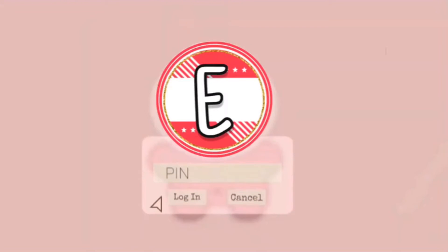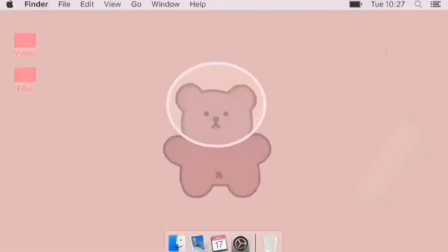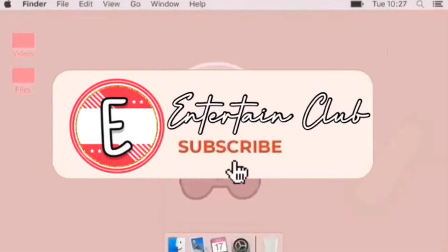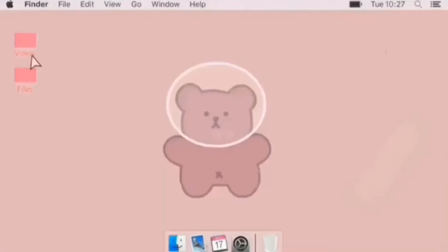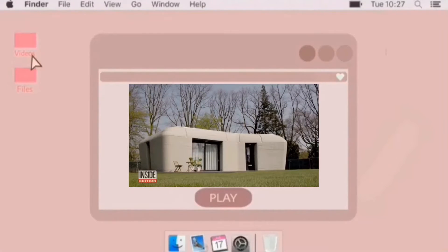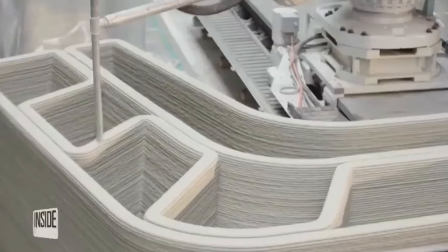Welcome to Entertain Club. Would you live in a house that was printed out?